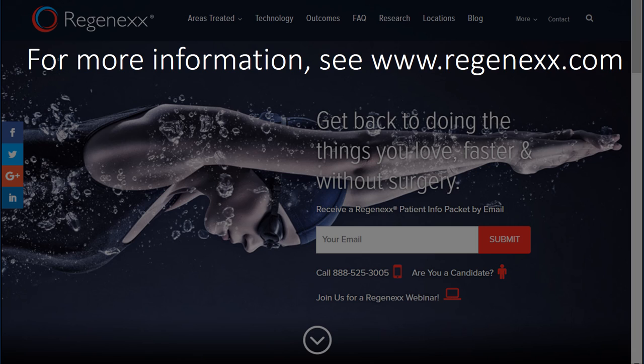For more information, see Regenexx.com. Thanks so much for watching and have a great day.